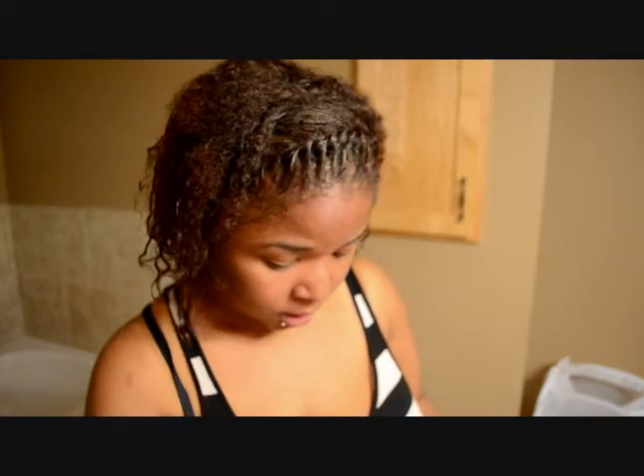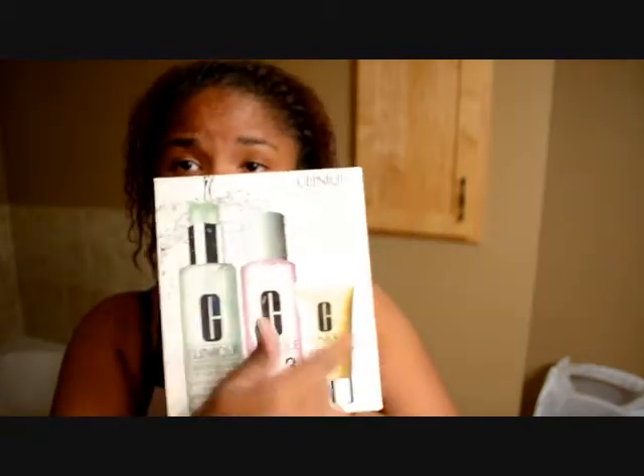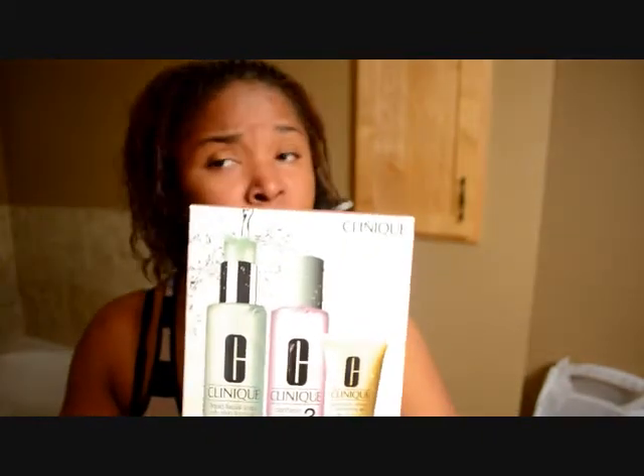I stopped by Sephora about a month ago because my Clinique Moisturizing Gel was almost finished. I went and got the three-step care system because when I had my interview with a Clinique consultant, she let me know I had oily combination skin and this system would work really well for me. I picked it up for only $45.